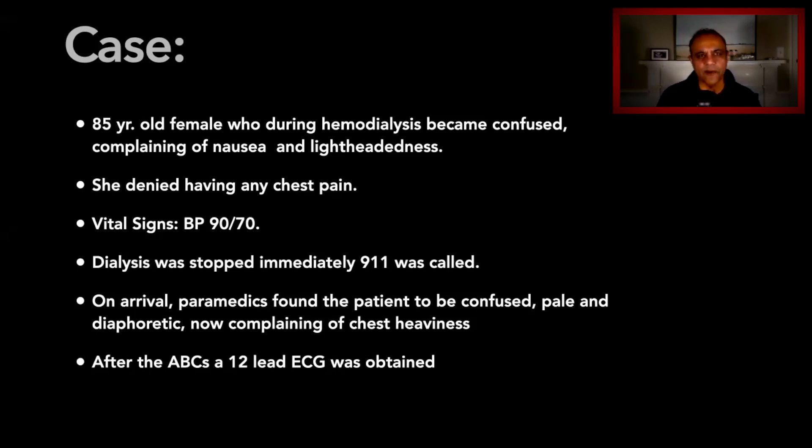Here's the case. This was an 85-year-old female who during hemodialysis became confused, complaining of nausea and lightheadedness. Now oftentimes these patients do get this way — feeling out of sorts, confused due to the fluid shifts — so it's not that unusual. They also tend to be hypotensive. She in fact had no chest pain; her blood pressure was about 90 over 70.